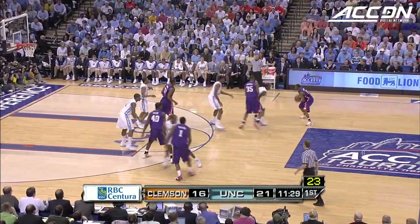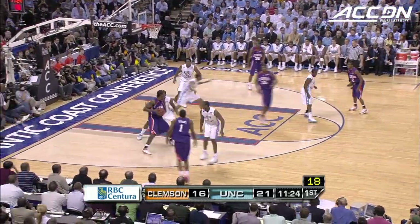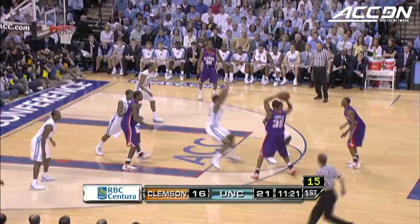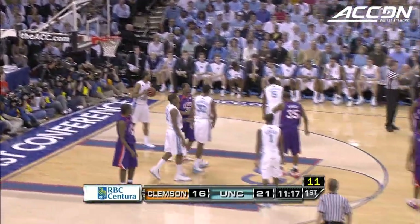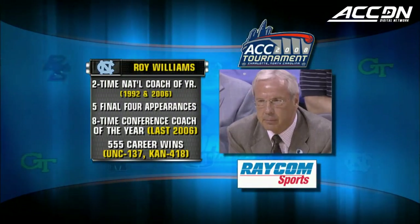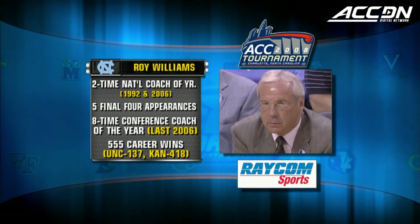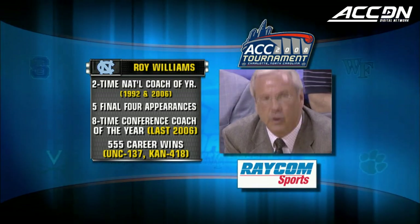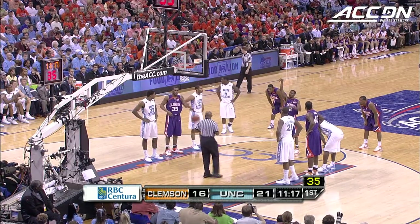Carolina with its biggest lead early on in this game. 90 seconds from the midway point of this first half. Mays in the post, Booker. Stitt gets fouled on the jump shot by Ty Lawson. Roy Williams — Hall of Fame coach, national coach of the year six times, five Final Four appearances. Conference coach of the year eight times, last in the ACC of 2006 — that includes his Big Eight and Big 12 record.